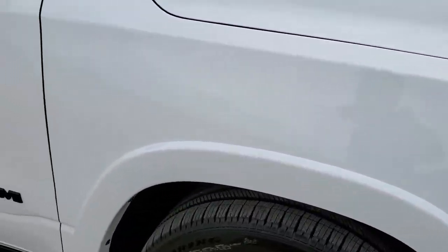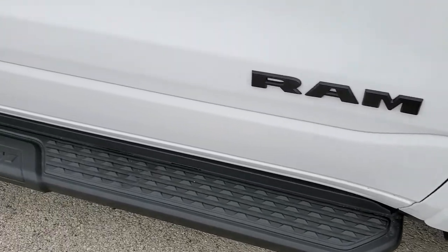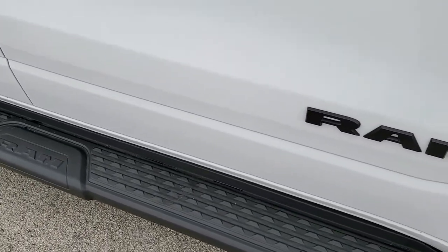Fender flares are part of the Laramie package, and you get these step bars with the night edition as well and the blacked out RAM logo.